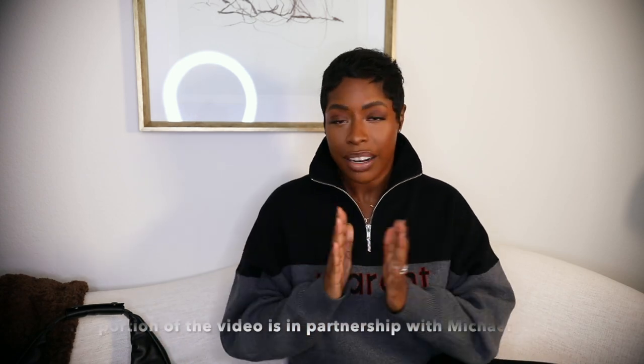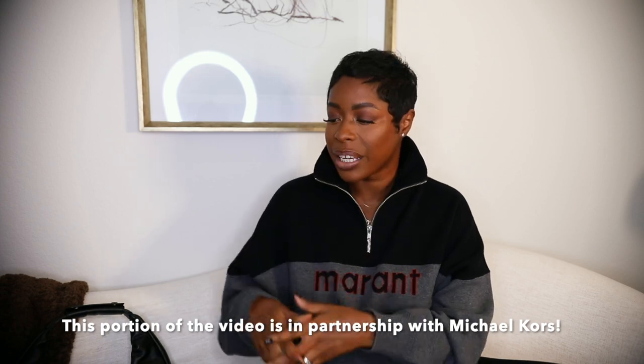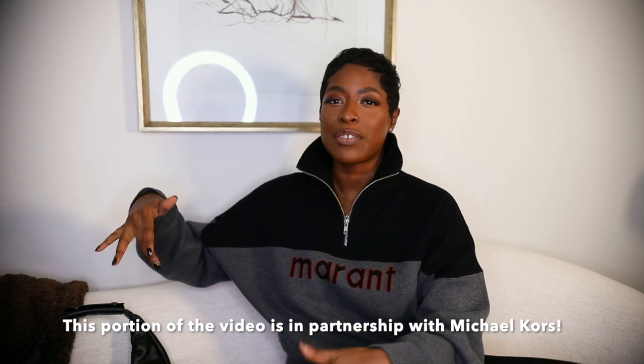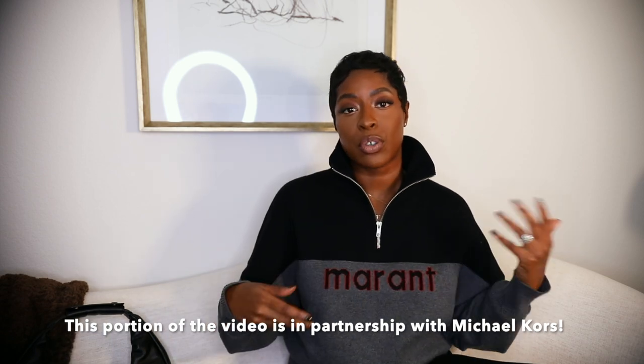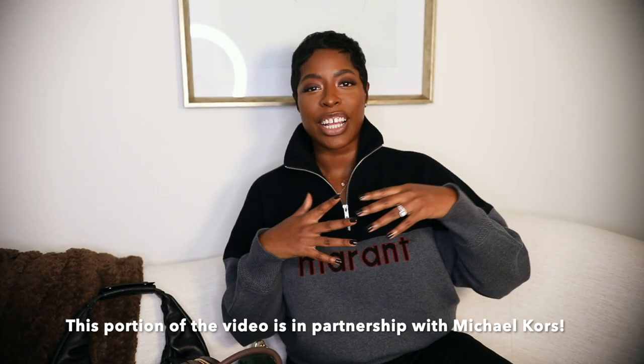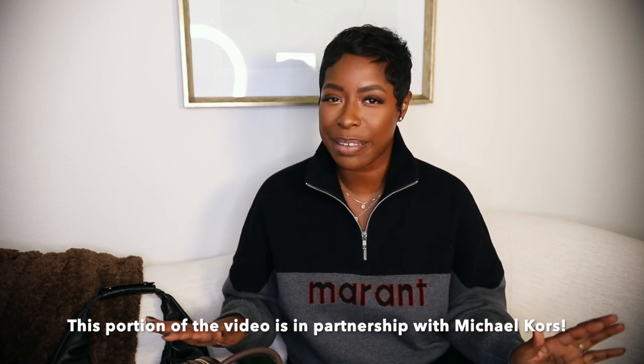The first bag is from Michael Kors, and this part of the video is in partnership with them. They asked me to pick out great gift ideas, and I thought it was a great way to include them in this video. These handbags can be gifts for you or for someone else. I chose one bag for myself and one to gift someone — I'm not going to say who because they might watch the video.